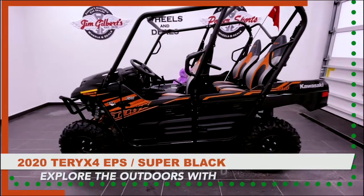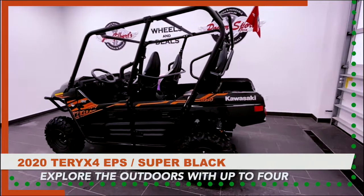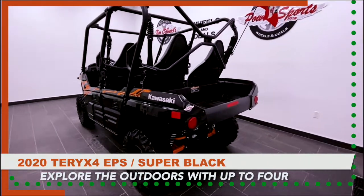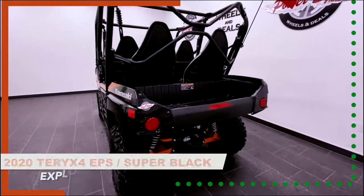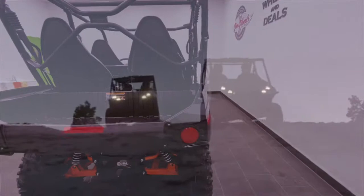Welcome to Jim Gilbert's PowerSports Online Showroom, featuring this 2020 T-Rex 4 EPS in Super Black. The Terex and Terex 4 side-by-sides are truly capable and durable machines, packed with the capability to take on every challenge and built to last through it all.